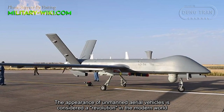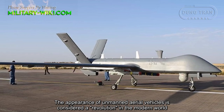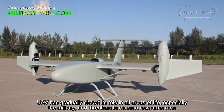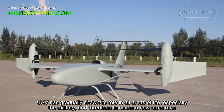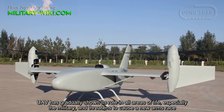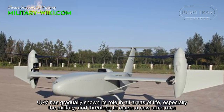The appearance of unmanned aerial vehicles is considered a revolution in the modern world. UAVs have gradually shown their role in all areas of life, especially the military, and threaten to cause a new arms race.